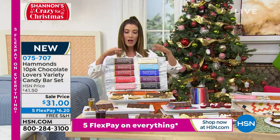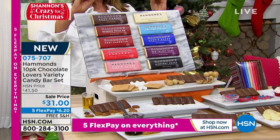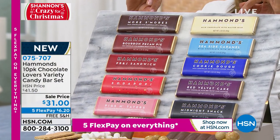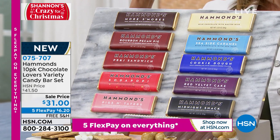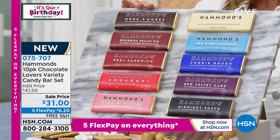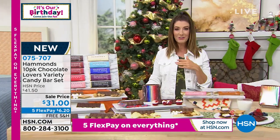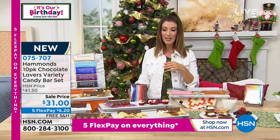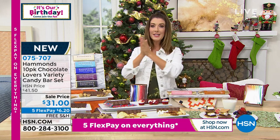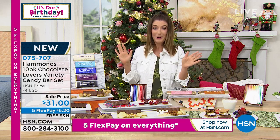10 different bars. Here's how you order — you go online. Item number 075707. You choose milk chocolate or dark chocolate, and then you're going to choose if you want November delivery or December delivery. I'm going to order both deliveries because I have a feeling those 10 chocolate bars are not going to last very long. They are the perfect stocking stuffer to share with your loved ones. Let's bring out Lori Schumann — she is part of the family that owns and operates the incredible brand of Hammond's Chocolates out there in my home state of Colorado. Welcome to HSN, Lori, and congratulations on your debut.